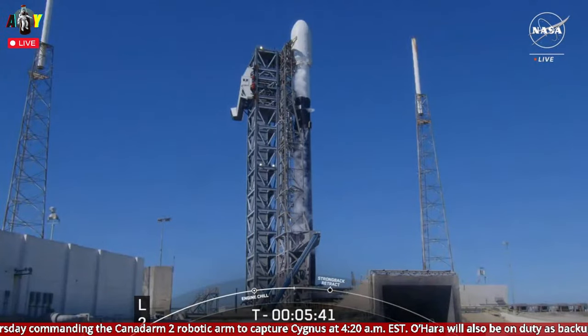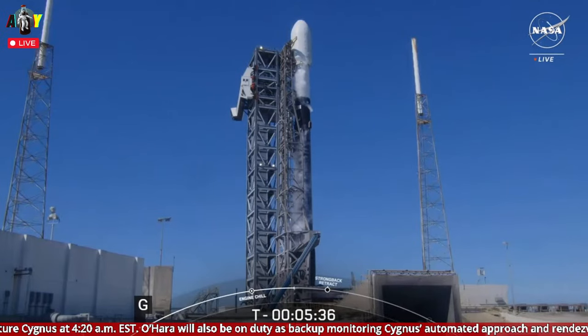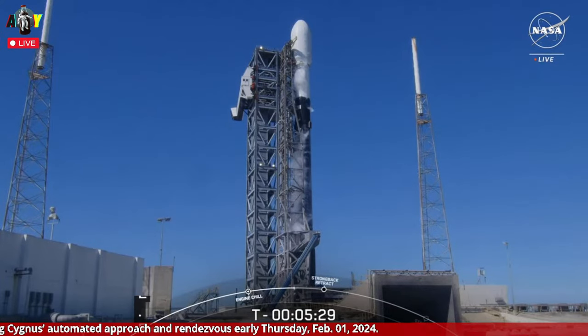We're also loading helium gas into both stages. Falcon 9 uses helium as a pressurant to backfill the propellant tanks as liquid oxygen and RP-1 are consumed by the Merlin engines during ascent. Helium load began before the broadcast went live and will continue to top off until a minute and a half before launch.